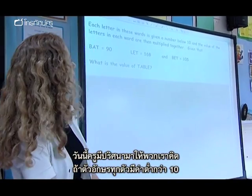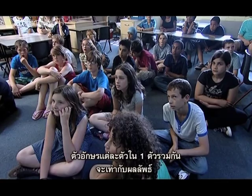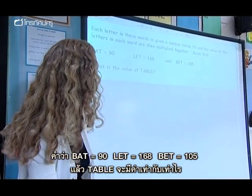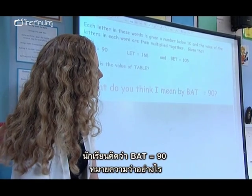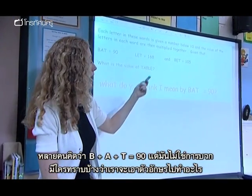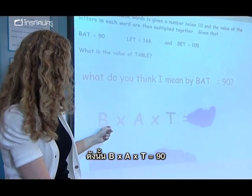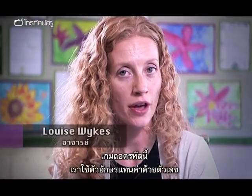I've got a little bit of a puzzle for us. Each letter in these words is given a number below ten and the value of the letters in each word are then multiplied together. Given that bat is 90, let is 168 and bet is 105, what is the value of table? B times A times T equals 90. That's a really good mistake, Miranda, because a lot of people would think that B add A add T equals 90, but it's not quite adding — you times them together.